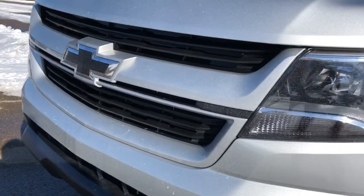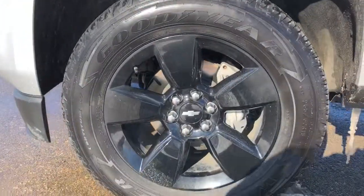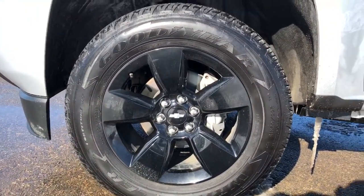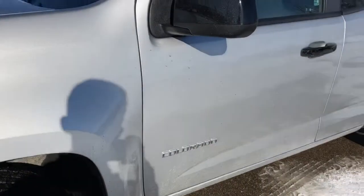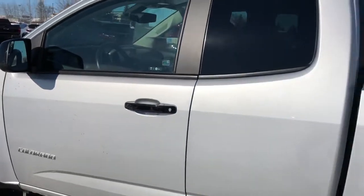On to the exterior, we can see our blacked out Chevrolet bow tie at the front, our black alloy rims with platinum bow tie center caps, really nice Goodyear tires on there as well, black metallic mirror caps, our Colorado badging in chrome and black metallic door handles.